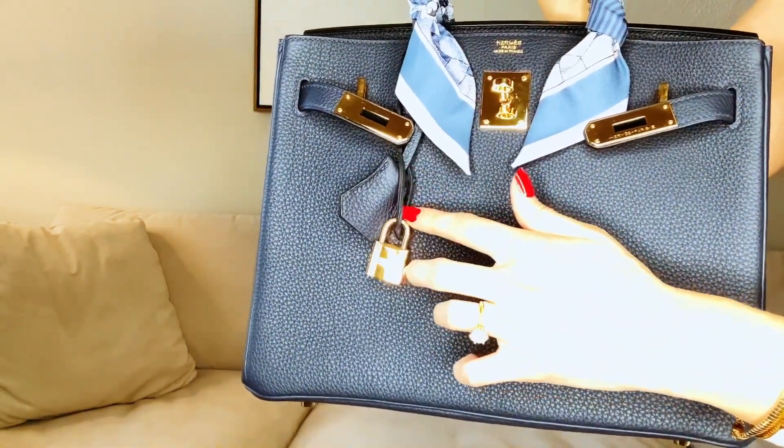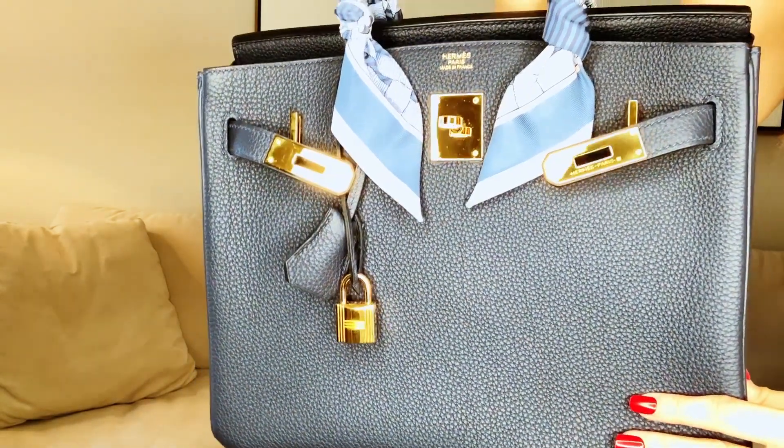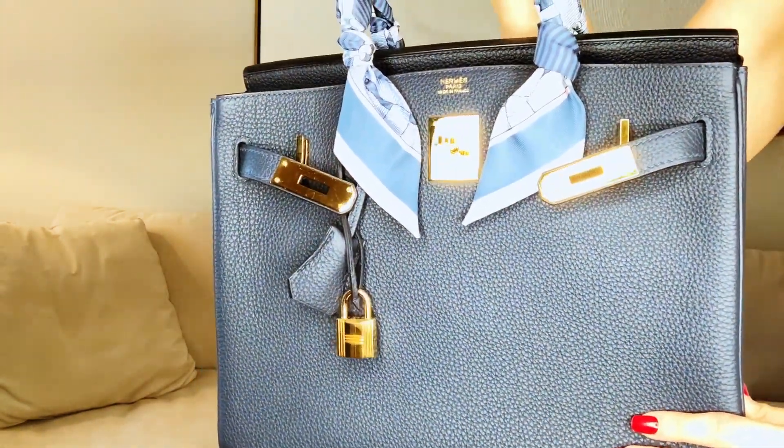I actually forgot to do the close-up shot when I was filming, so I just put the bag on so you can see it in the close-ups. Here's the bag — absolutely stunning.